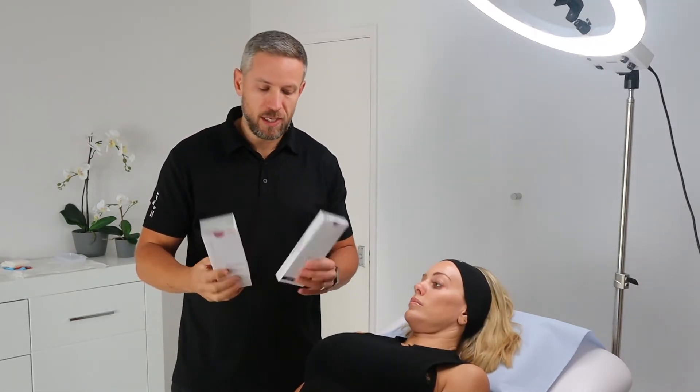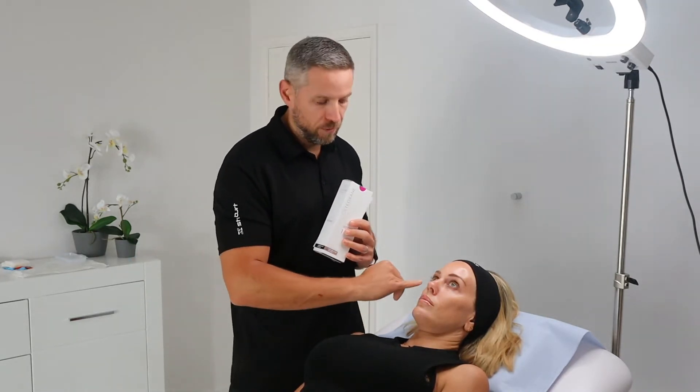Redensity 1 from Teoxane can come as either a one syringe which is three millilitres and that will cover the whole face — which is what we're going to be doing for Emily today — or we get a box with two syringes of one millilitre. The idea is that a one millilitre syringe would be able to focus on a problematic area, whether that be around the mouth or lower face, or in certain patients around the eyes area as well.